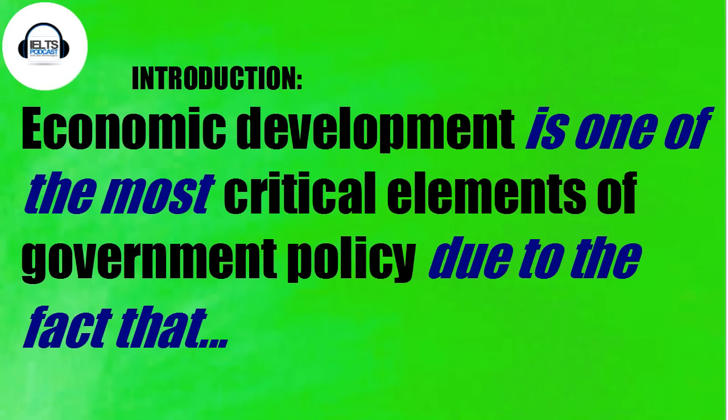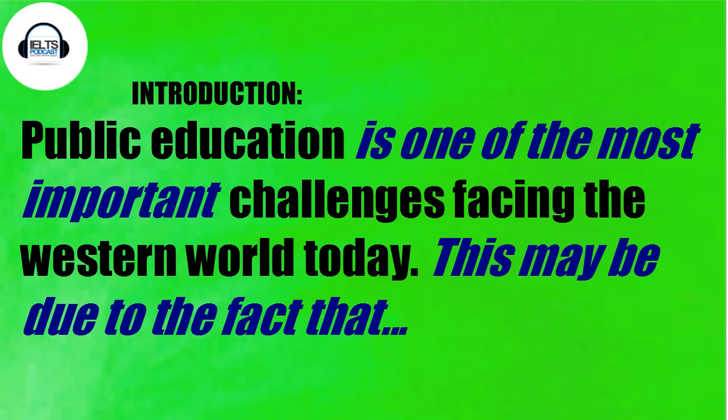We're going to look at 'is one of the most' and 'due to the fact that.' We could say 'economic development is one of the most critical elements of government policy due to the fact that...' and here we can change that to any topic. If we have a question about education, we could say 'public education is one of the most important challenges facing the Western world today.' If you use this in your introductory sentence, 50% of the words you use are going to be absolutely perfect — a very good way to start your essay.